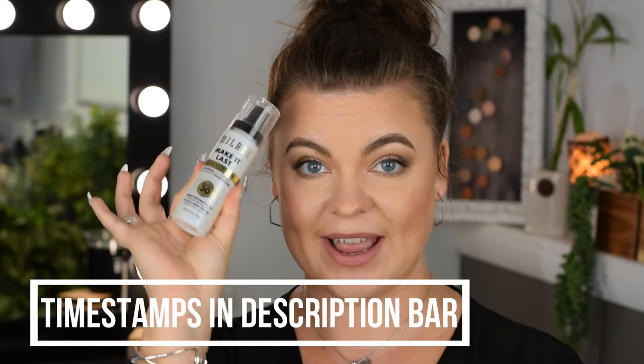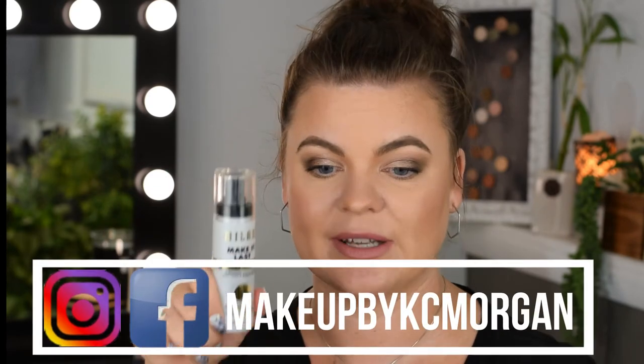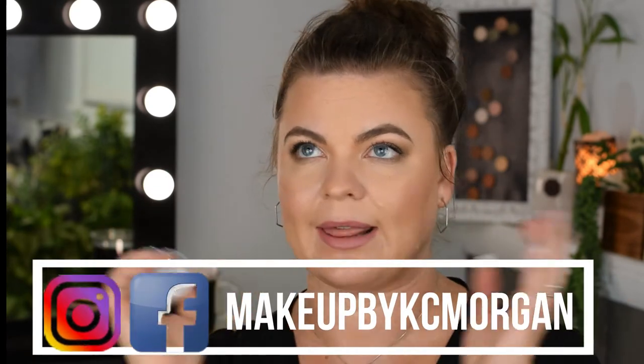Today I have the review on the Milani Make It Last Sunscreen Setting Spray SPF 30. This is a 2.02 fluid ounce makeup setting spray with SPF. Milani is really well known for their Make It Last setting sprays — they have a dewy, a matte, and a regular one. This one is probably the regular, judging by the container. They don't advertise it as matte or dewy, so there you have it.